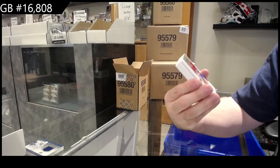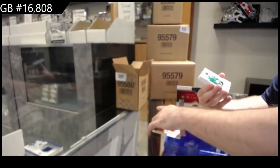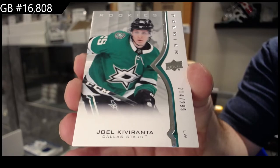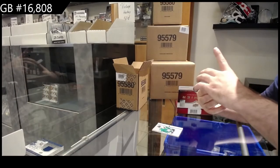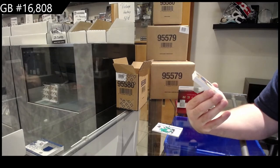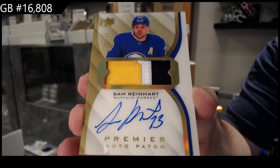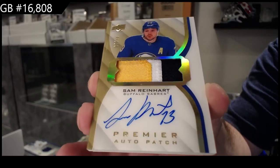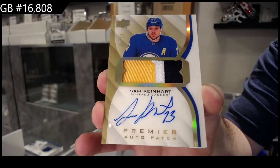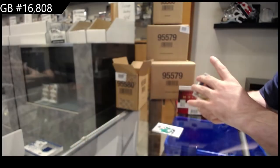We've got for the Montreal Canadiens a 65 - apparently they're all going to be the gold version - of Tyler Toffoli. We've got for the Dallas Stars, Kivaranta to 299. Number 7 of 10, gold patch auto: Sam Reinhardt, Buffalo Sabres. And Golden - thank you, sir. Reinhardt. Hell yeah. Nice.